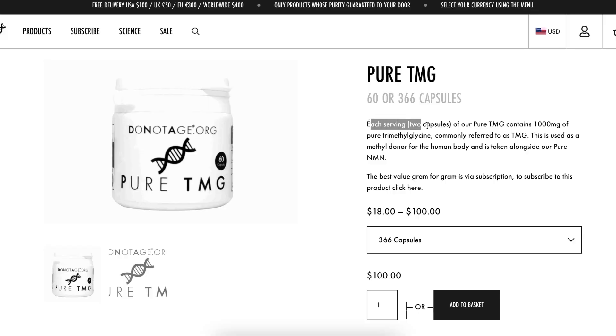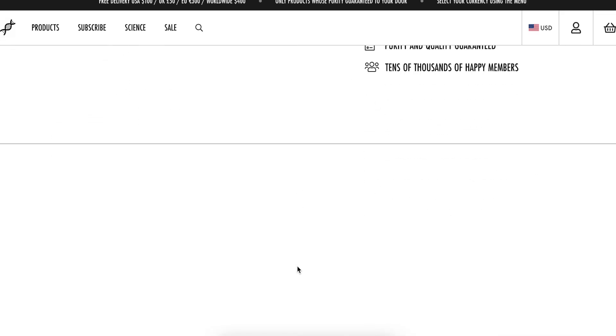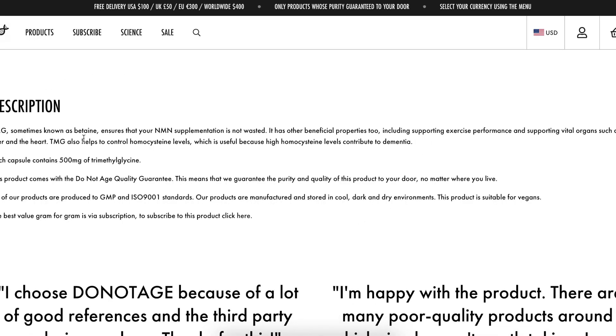And then I take two of these — TMG, trimethylglycine. I take two of these. This helps your body absorb the NAD. Every serving of two capsules of pure TMG contains 1,000 milligrams of pure trimethylglycine. It basically serves as a methyl donor, taken alongside your NMN, and it will help your body increase its NAD. It's also possibly good for athletic performance and supporting our vital organs. It does good stuff.